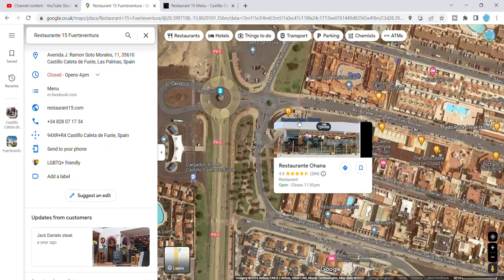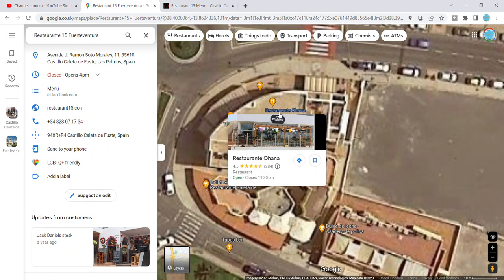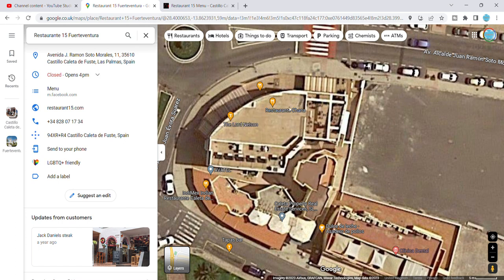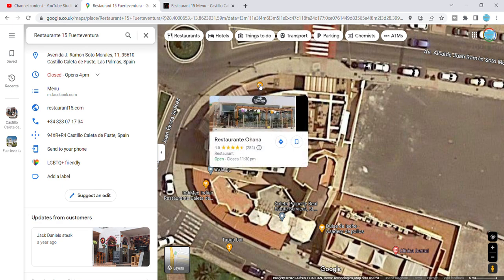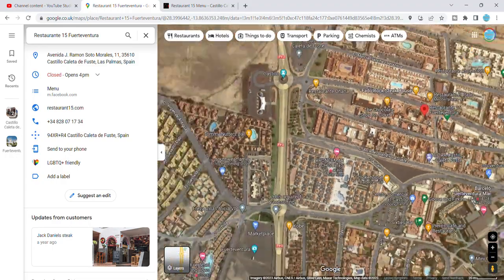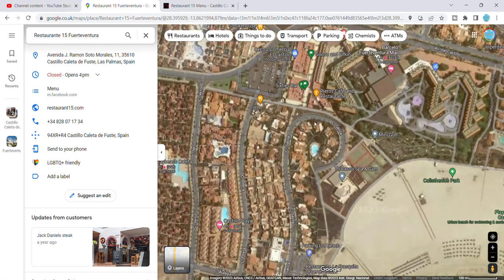Going up from there, Restaurant Ohana was another one we went to — lovely family that owned it, couldn't do enough for us. They gave the kids loads of sweets! They were fantastic. And then around the corner from it you've got the Lord Nelson, and obviously Ohana where we went to.